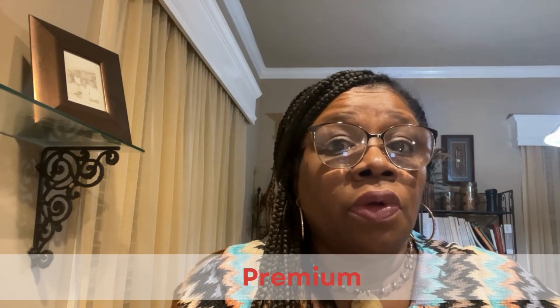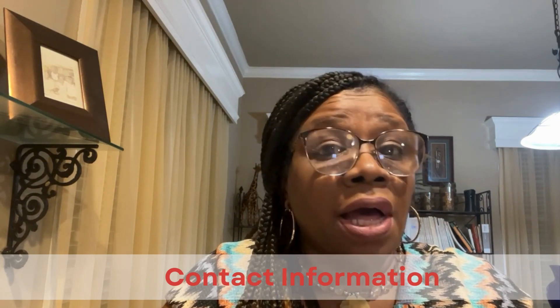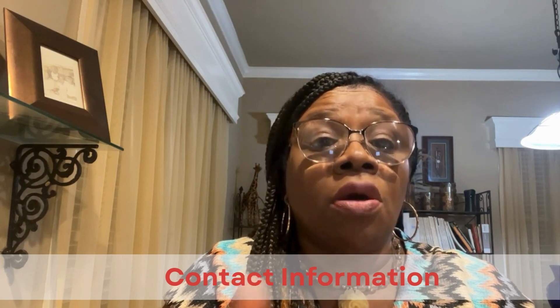Number six: premium amount. Understand the premium amount listed on the declaration page and when payments are due. Make sure you are aware of any discounts or surcharges that may apply to your policy. Number eight: contact information. Locate the contact information for your insurance company or agent on the declaration page. Knowing who to contact in case of questions or emergencies can help you navigate the claims process more effectively.